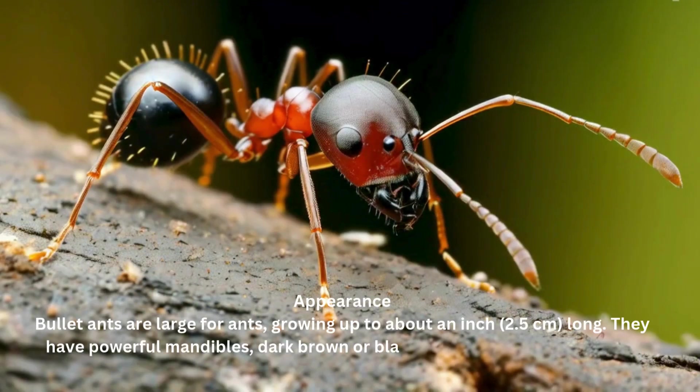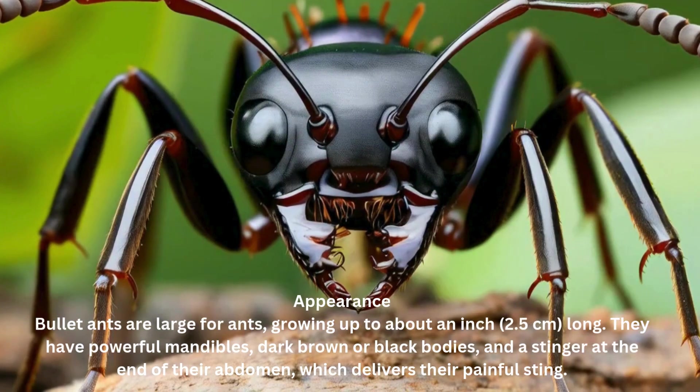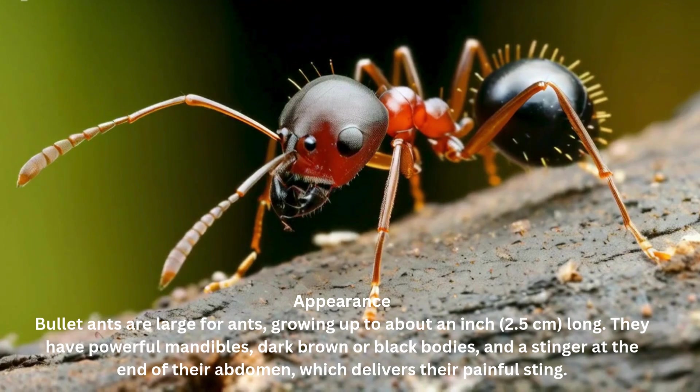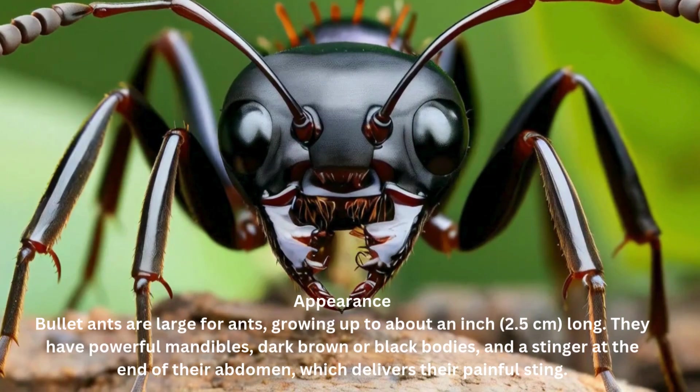Appearance. Bullet ants are large for ants, growing up to about an inch — 2.5 centimeters — long. They have powerful mandibles, dark brown or black bodies, and a stinger at the end of their abdomen, which delivers their painful sting.